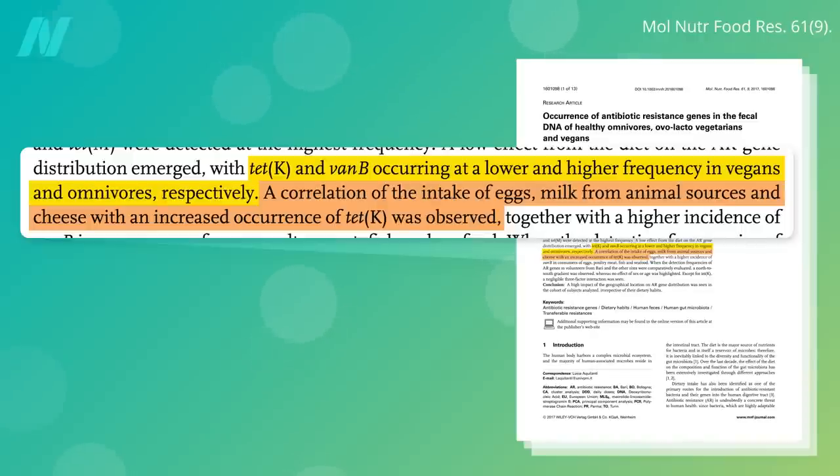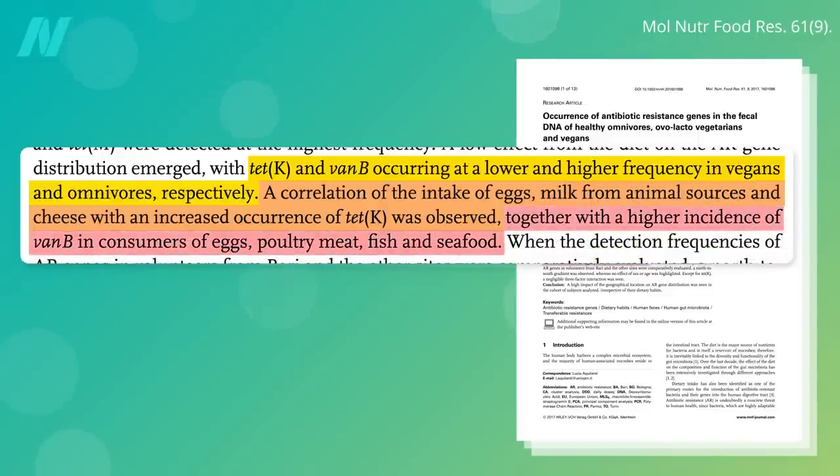There are so many types of milk these days they have to specify milk from animal source. A higher incidence of vancomycin-resistant genes was found in consumers of eggs, poultry, fish, and seafood. Vancomycin is one of our antibiotics of last resort, used to treat serious life-threatening strep and staph infections like MRSA.